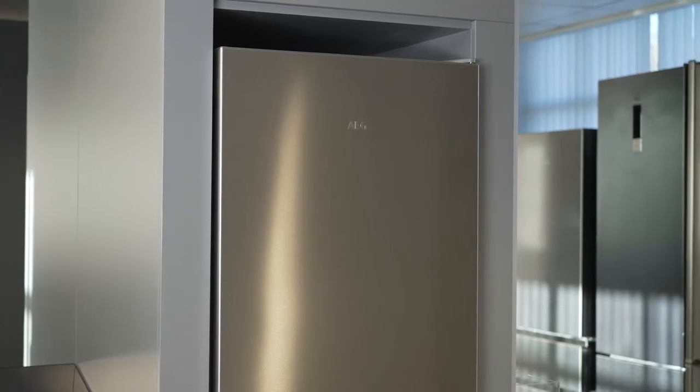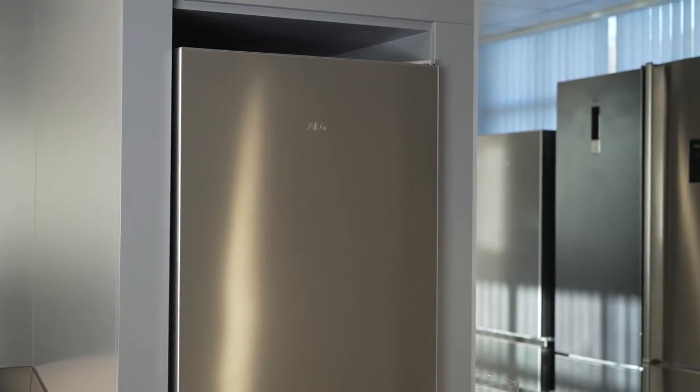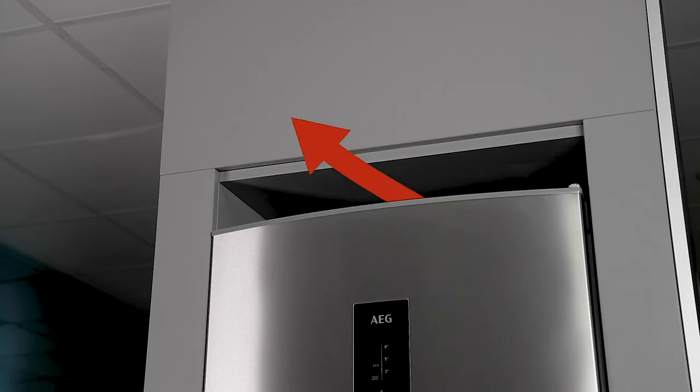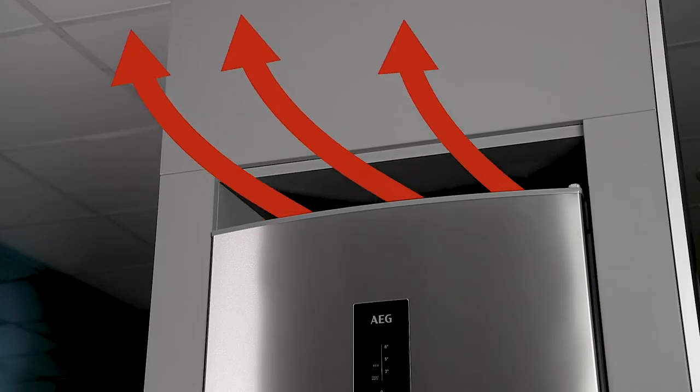All cooling appliances will make noises during normal operation and generally this is not a cause for concern. Ensuring the ventilation requirements are met will limit the amount of noise and allow the fridge to operate correctly.